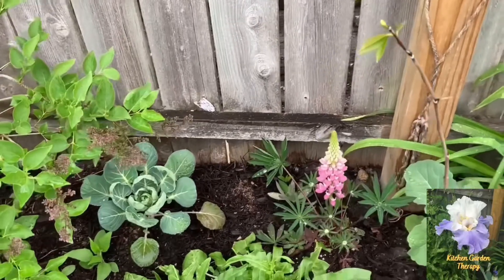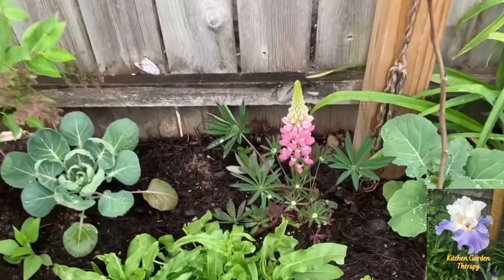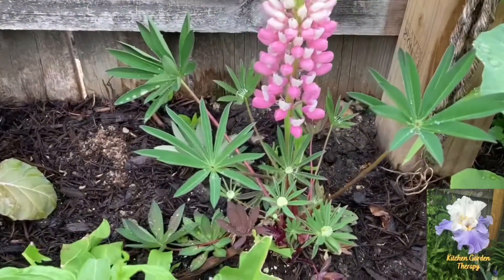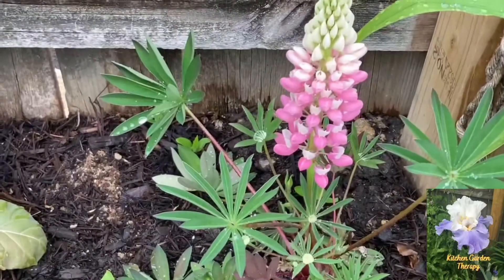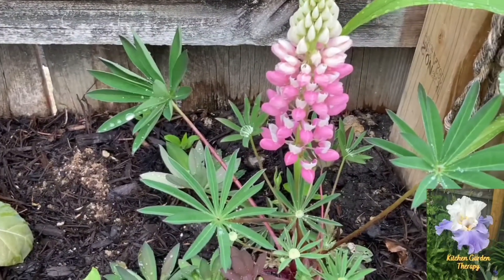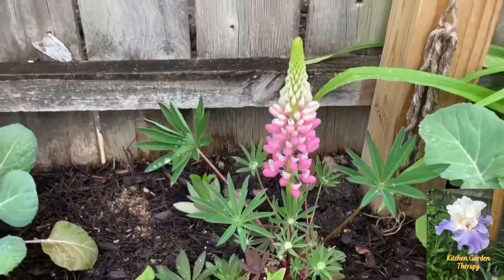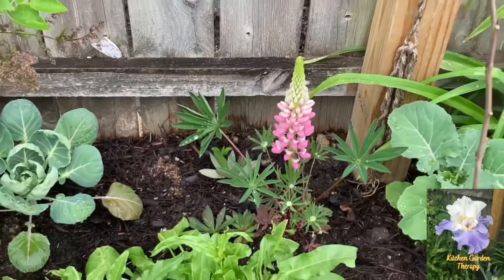This is my beautiful pink lupine, which is not only an attractive flower in the garden but also very beneficial. Like all legumes, it is a nitrogen fixer and a soil builder — that's why I love having it in my garden.